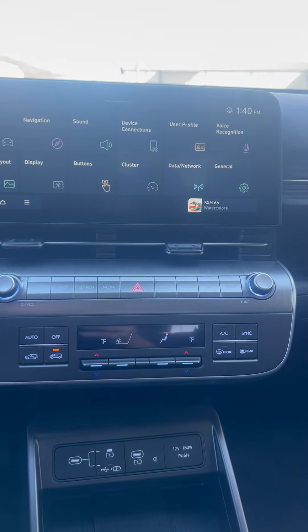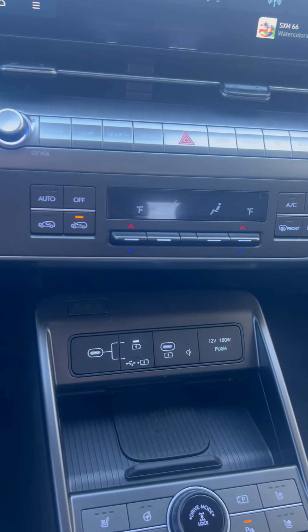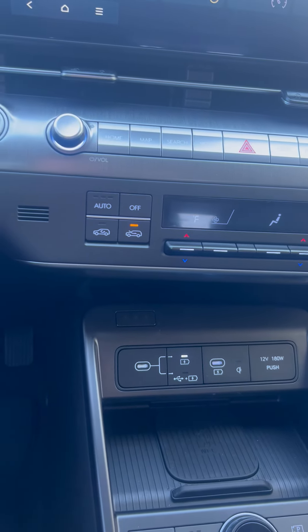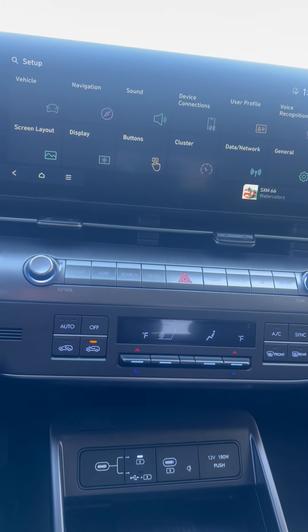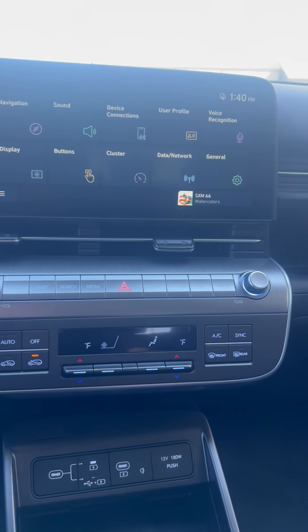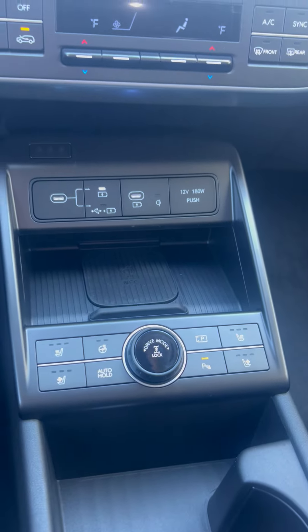Just wanted to show the radio and overall how the 2024 Kona Limited looks — it's real easy and visible to operate, use, and learn. Very user-friendly, so come check it out.